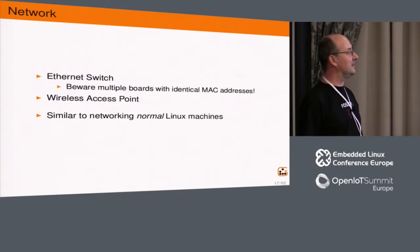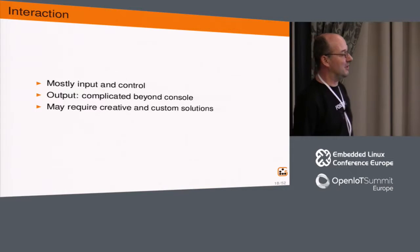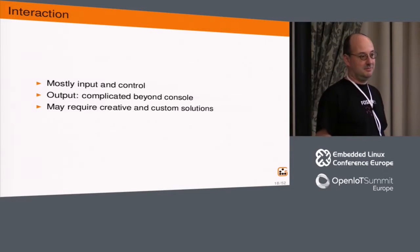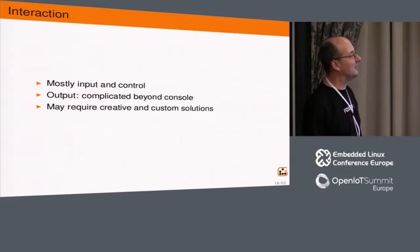Another component is networking — mostly an Ethernet switch and a wireless access point; that's not so different from normal Linux machines so I won't say much more about it. The fourth component, interaction, is the most difficult one. Beyond the serial console it becomes quite complicated. For graphics and multimedia output you may have to use your creativity and build custom solutions.